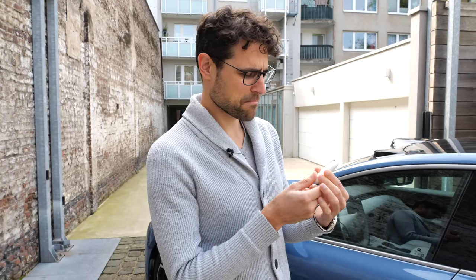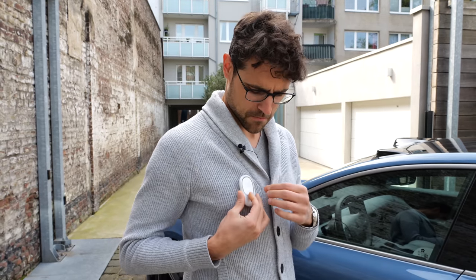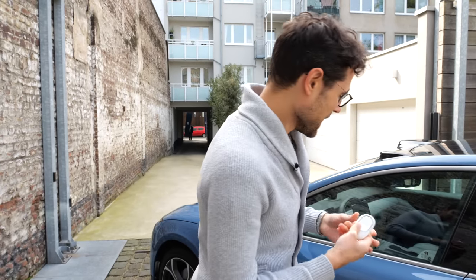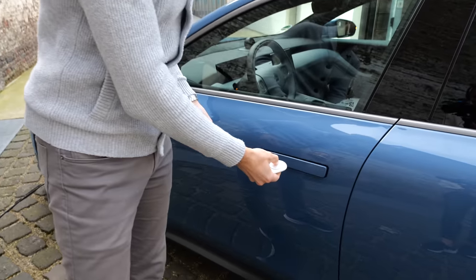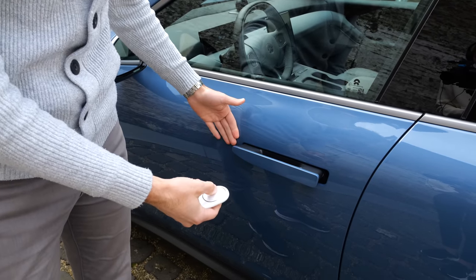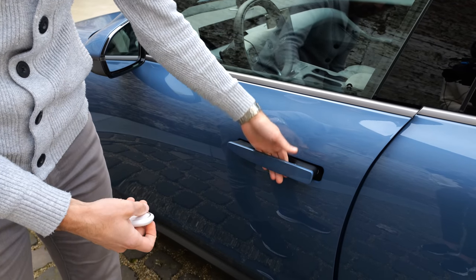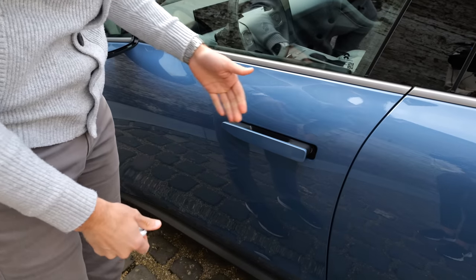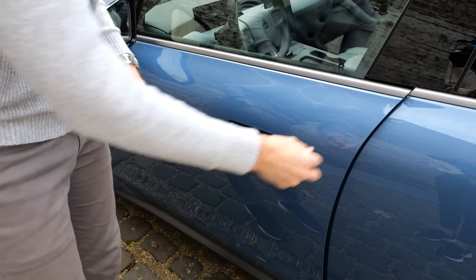This is the key fob — it looks like, I don't know, maybe like a token you have somewhere. When I open the doors, you can see flush door handles that come towards you automatically. Did you see that? It really comes towards you like that. Interesting.